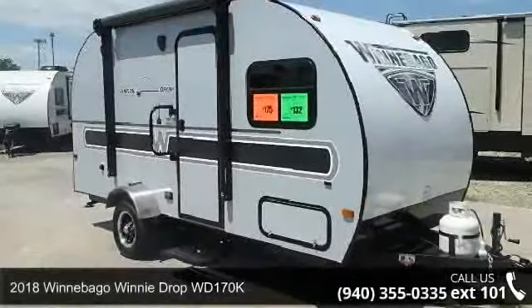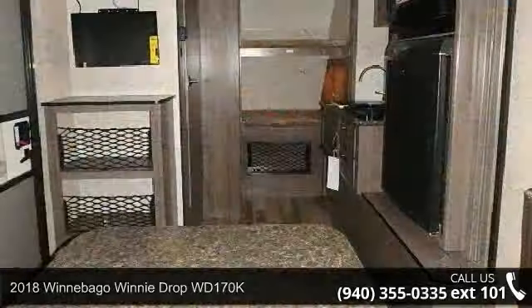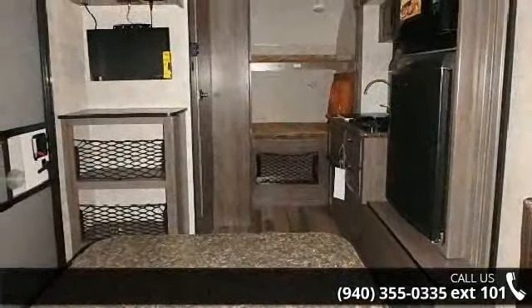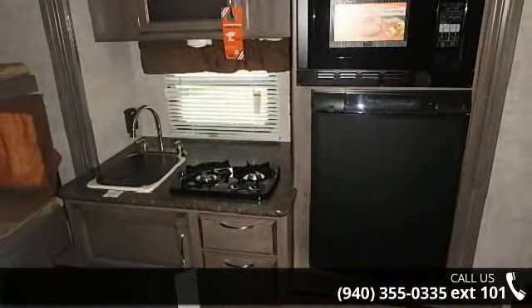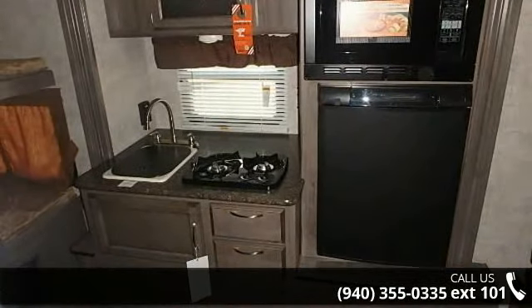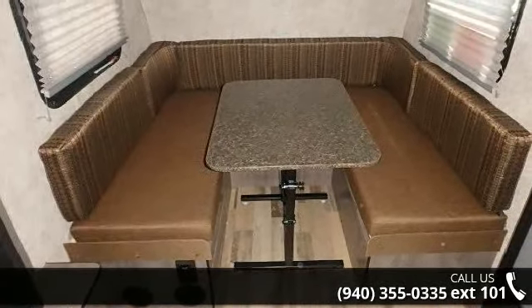Travel in style with this 2018 Winnebago Winnie Drop WD-170K. Whether you are planning on vacationing, adventuring, or just relaxing, this travel trailer does it all. This unit is perfect for those looking to maximize fuel efficiency but maintain all of the conveniences of a well-appointed, feature-packed RV.